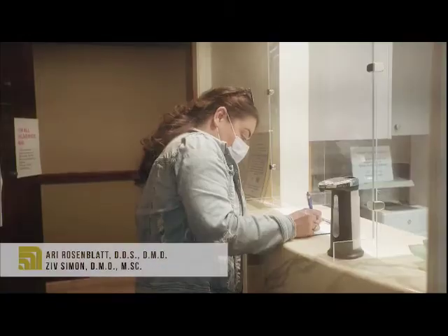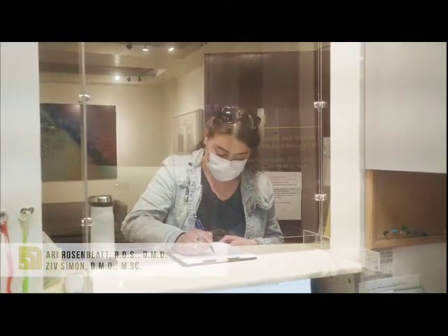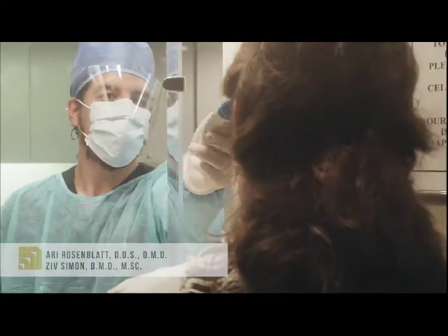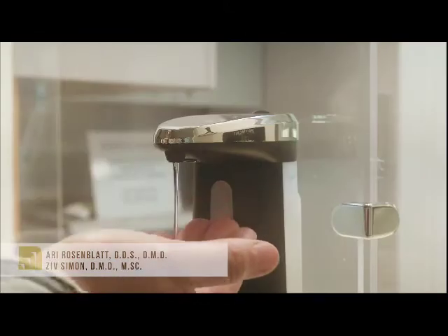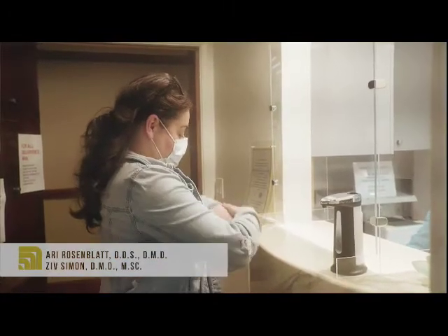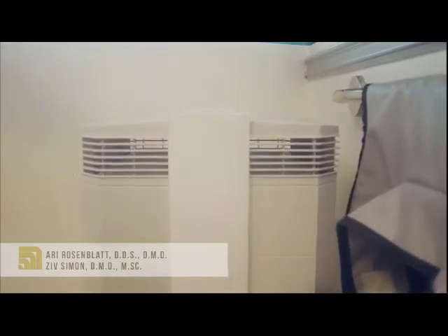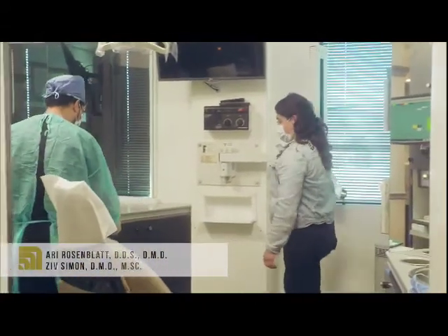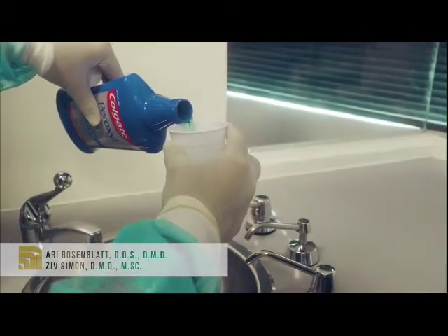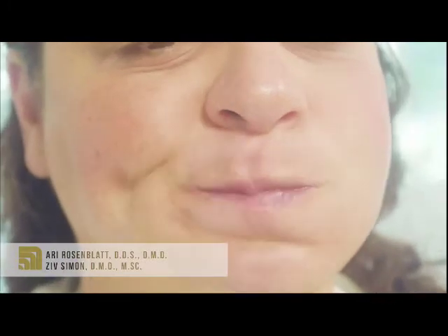By the way, we only allow scheduled patients to come in. We have a special protocol for all patients, which is the same as we use for our staff. We will take your temperature and ask you to sanitize your hands. You will see HEPA filters scattered around the office — these machines filter and remove all particles in the air, including the COVID virus. Then you're off to your treatment.